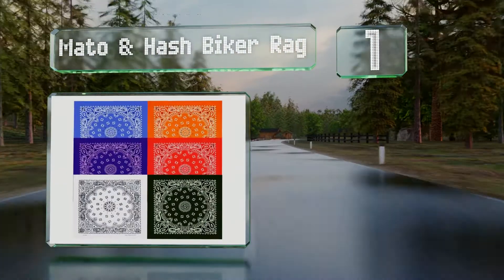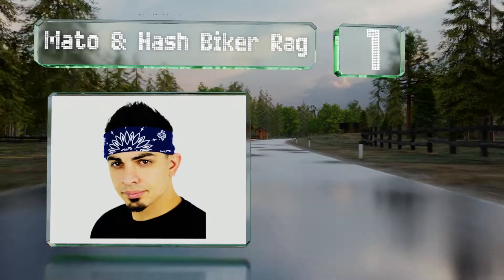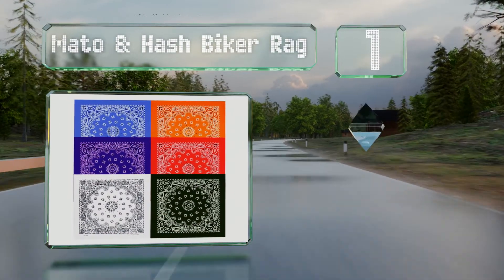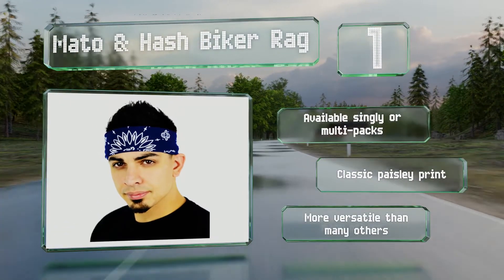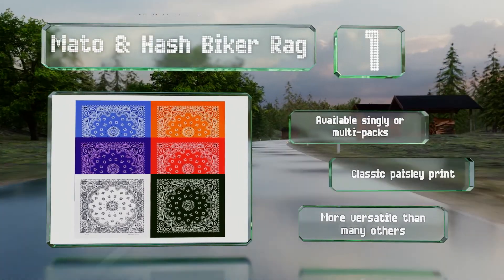Coming in at number one on our list, the Matto and Hash Biker Rag is good for those looking for a large, heavy-duty option. It offers a 27 by 27 inch surface that should wrap easily around most heads or provide a lot of skin coverage to the neck if using it for sun protection. It's available singly or in multi-packs and sports a classic paisley print. It's much more versatile than many others.